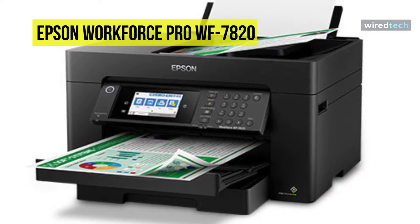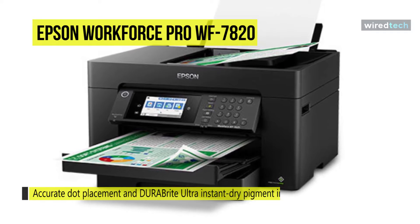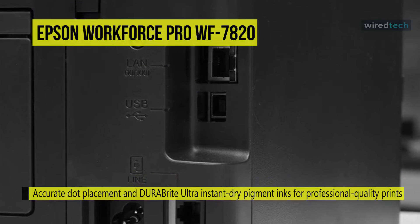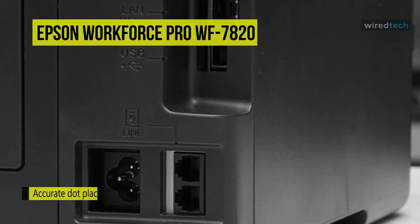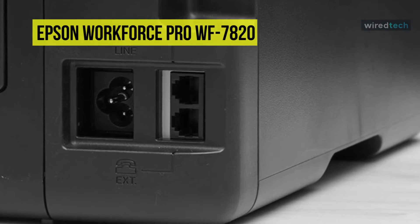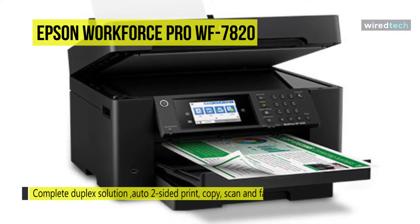It offers a variety of document sizes, working with paper sizes up to 13 by 19 inches. The 4.3-inch color touchscreen provides quick navigation and control, while comprehensive security features include wireless security and secure data erase to safeguard your documents. Wireless connectivity allows printing and scanning from mobile devices via Epson Smart Panel, Epson Email Print, Epson Remote Print, Epson iPrint, Apple AirPrint, and Mopria.